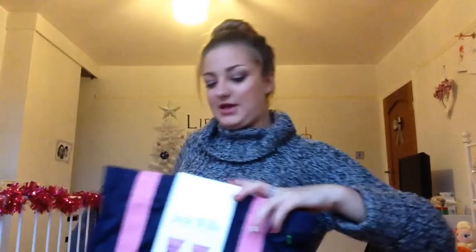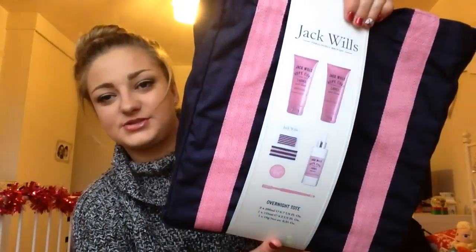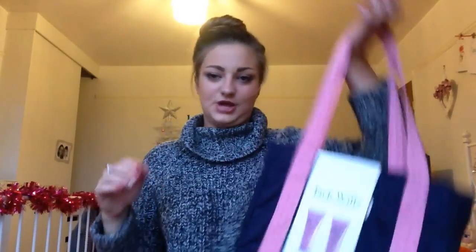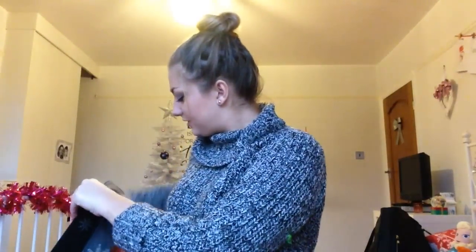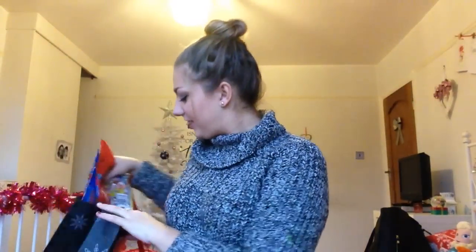The last present from this batch is from my godmother and godfather — they got me the Jack Wills Overnight Tote, which is really nice. It comes with bath stuff, hair bobbles, grips, a toothbrush, lip balm, all in a really nice Jack Wills tote bag. They also got me some big bags of Haribo.